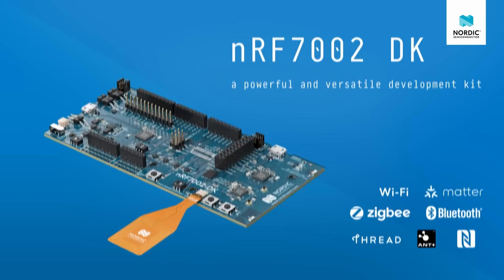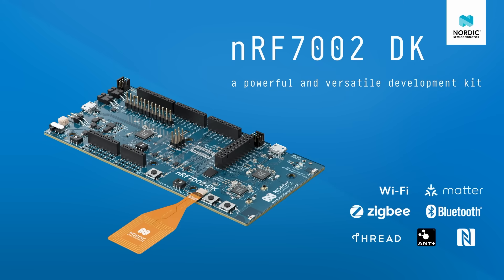Summarized, the NF7002 is a powerful and versatile development kit, allowing you to take full advantage of Nordic's low-power wireless capabilities. This kit supports Wi-Fi, Bluetooth LE, Thread, ZigBee, ANT, and NFC.